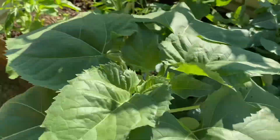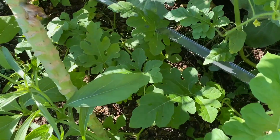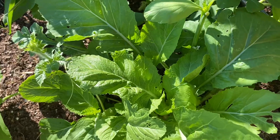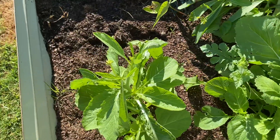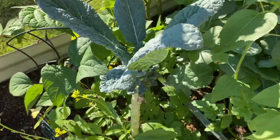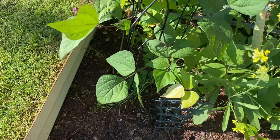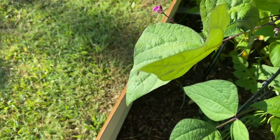I have some watermelon growing here as well, as you can see. Mustards right here. And the more I cut the kale, the more it produces. You can see my purple peas.